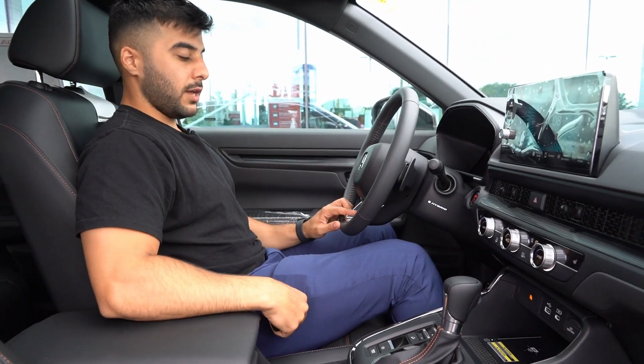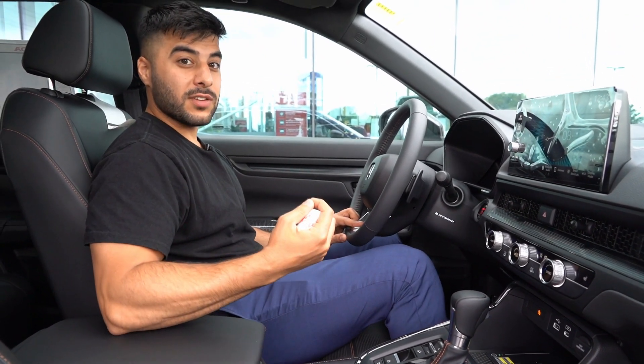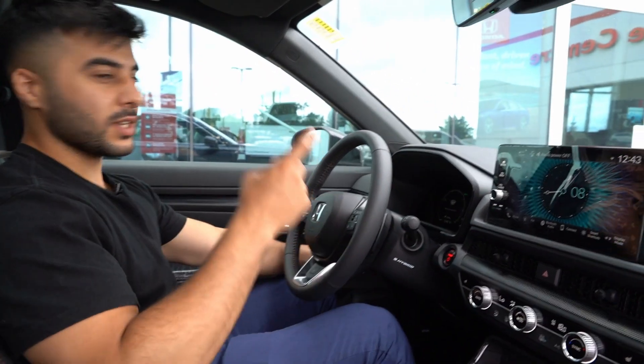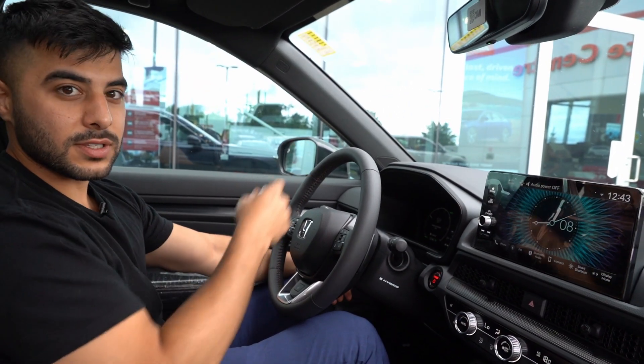You can place your phone here and it will charge it for you. And obviously, the heated steering wheel, which is just amazing for the brutal winters we have. We also have a heated windshield — click of a button and it will just defrost the windshield for you.